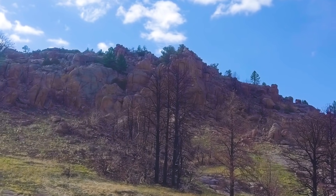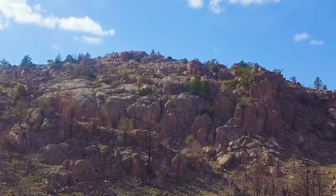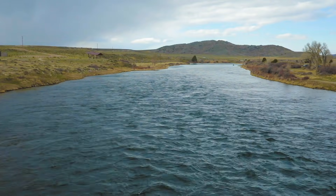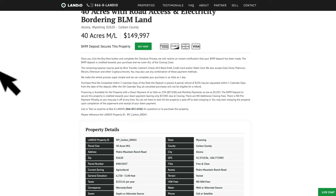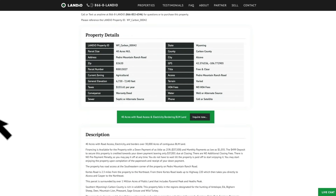We have this 40-acre property in Wyoming with road access, electricity, rock formations, and rock outcroppings, bordering nearly 30,000 acres of public land surrounded by reservoirs and the North Platte River. This property is priced at $149,997. The property taxes are only $156 a year for the entire 40-acre property, and there are no HOA fees or assessments. Many customers choose to purchase outright, but financing options are available with a down payment as low as 25%, which is $37,500, with payments as low as $1,035 a month.